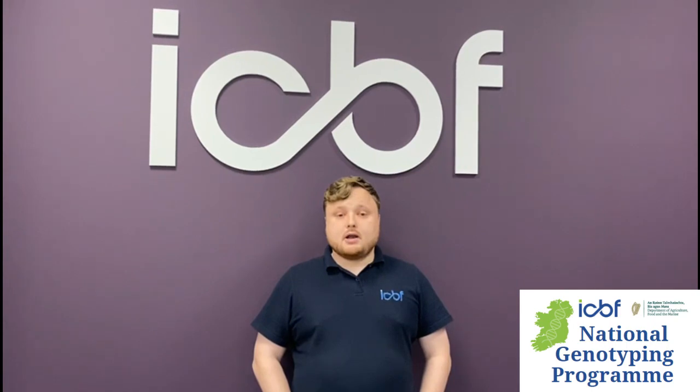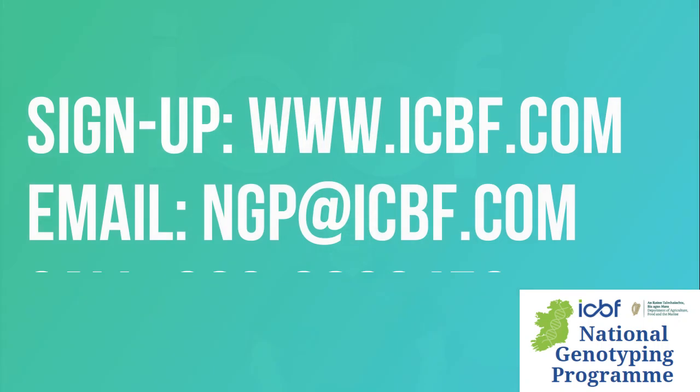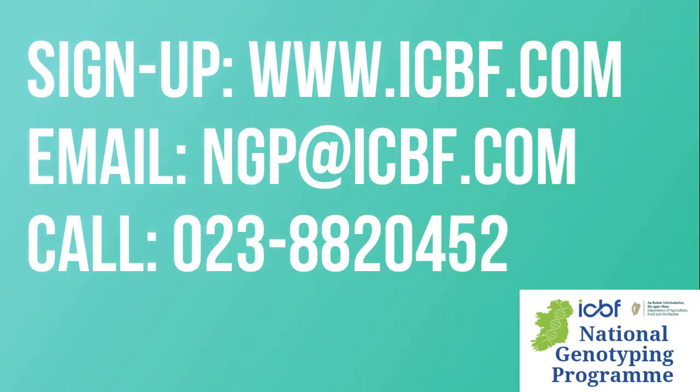Sign up online at www.icbf.com. For more information, email ngp@icbf.com or call 023 88 20 452.